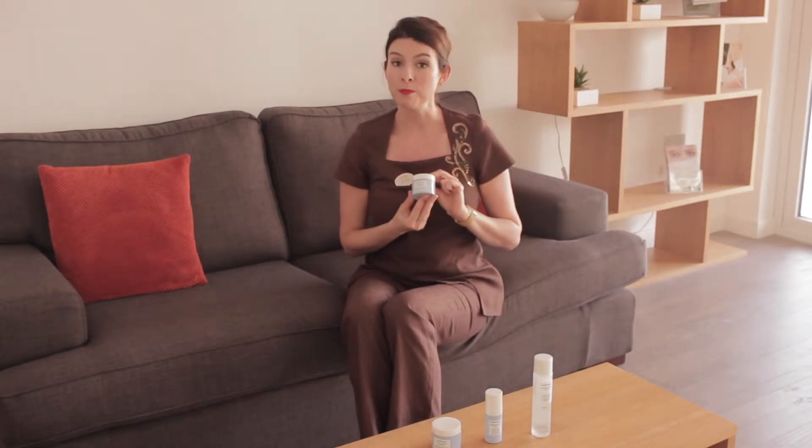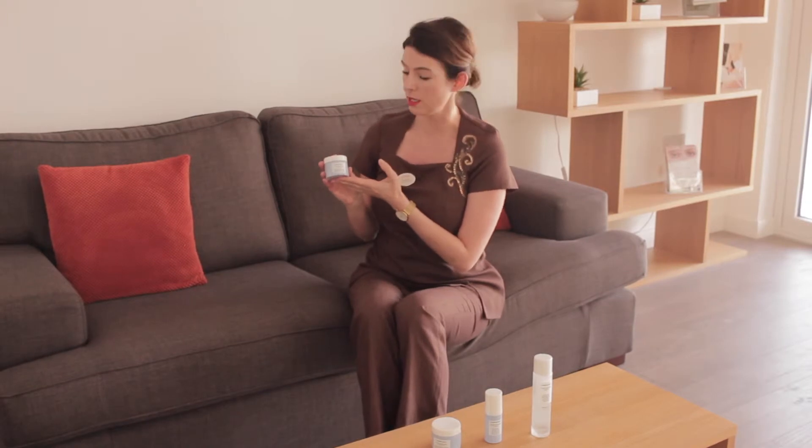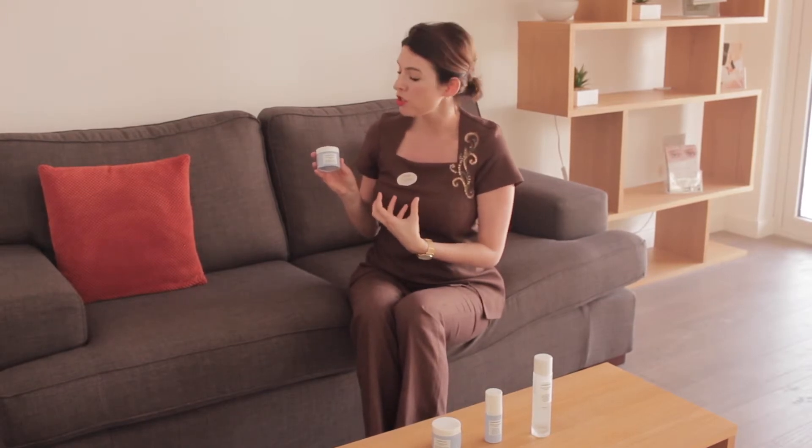So this is our Hydro Memory Cream. This is also a 24 hour product that will hydrate and nourish your skin over a 24 hour period. This product is better if you have a normal to dry skin and you prefer something a little bit creamier and a little bit more nourishing.